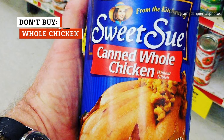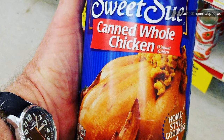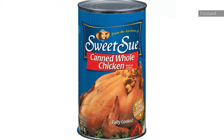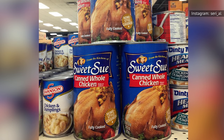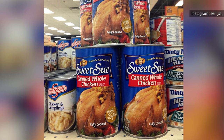Whatever you do, don't buy canned whole chicken. It's unlike any other canned meat, especially in terms of its exorbitant cost. As of November 2022, it's over $10 for a can of Sweet Sioux chicken at Foodland. And to make matters worse, you won't get very much meat per can anyway. Most of what's actually contained in each can is just broth, not meat.